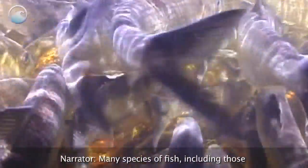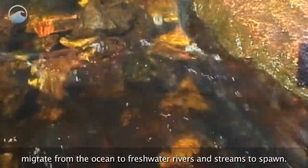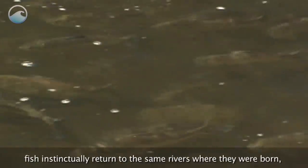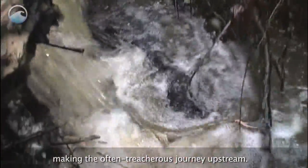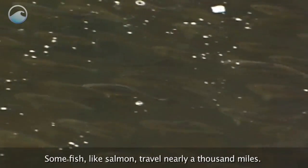Many species of fish, including those that are important to the U.S. economy, migrate from the ocean to freshwater rivers and streams to spawn. After spending years in the ocean, fish instinctually return to the same rivers where they were born, making the often treacherous journey upstream. Some fish, like salmon, travel nearly a thousand miles.